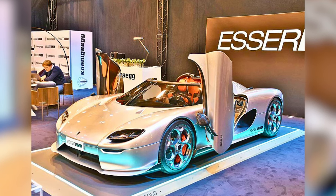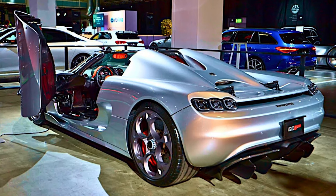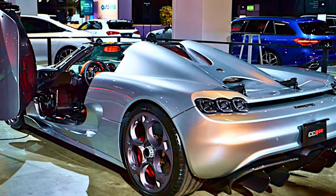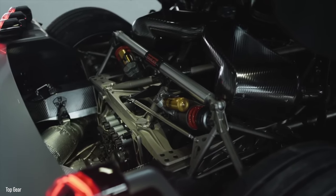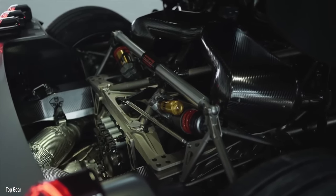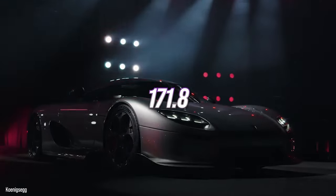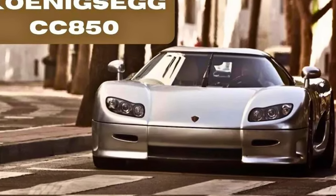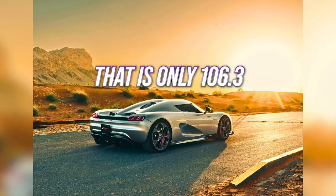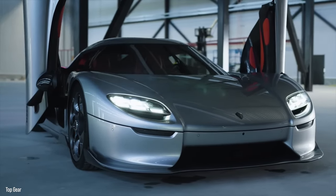Because it is based on the Jesko platform, the CC850 has a wheelbase that is 1.6 inches longer than that of the CC8S. The new automobile is noticeably higher than its predecessor but maintains the same overall width, hence the proportions are unaltered. The overall dimensions are 171.8 inches in length, 79.5 inches in width, and a mere 44.4 inches in height, with a wheelbase of only 106.3 inches. The multi-link front and rear suspension inspired by the Jesko Absolute has a triplex damper that reduces squat during rapid acceleration. When the front-lift mechanism is activated, the vehicle can be raised by roughly 2 inches.